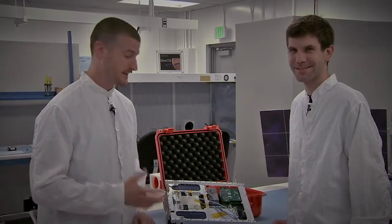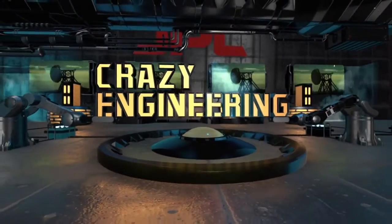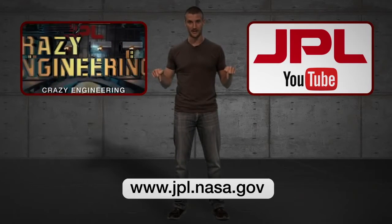Andy, thank you so much for showing this to us. Hope you guys had a lot of fun learning about it. Check back soon for more Crazy Engineering. If you liked that, click over here to watch more Crazy Engineering, or click here to subscribe to the JPL YouTube channel. If you want to learn more about what JPL's up to, click this link down here.